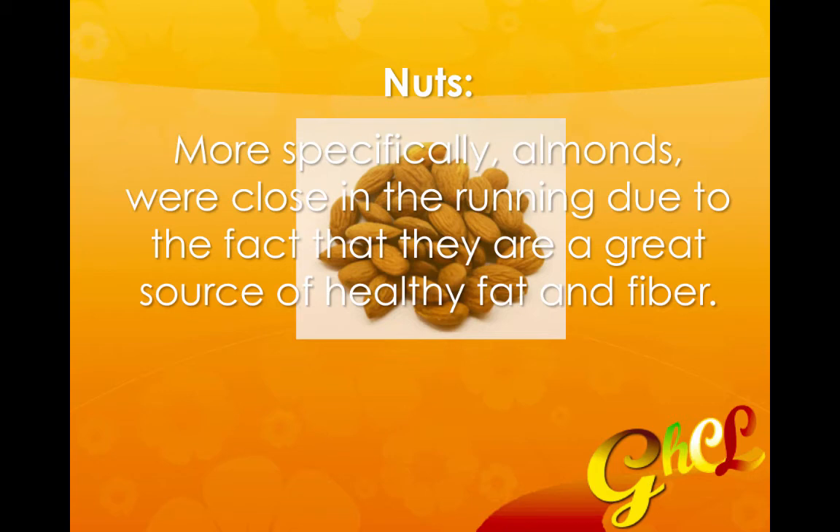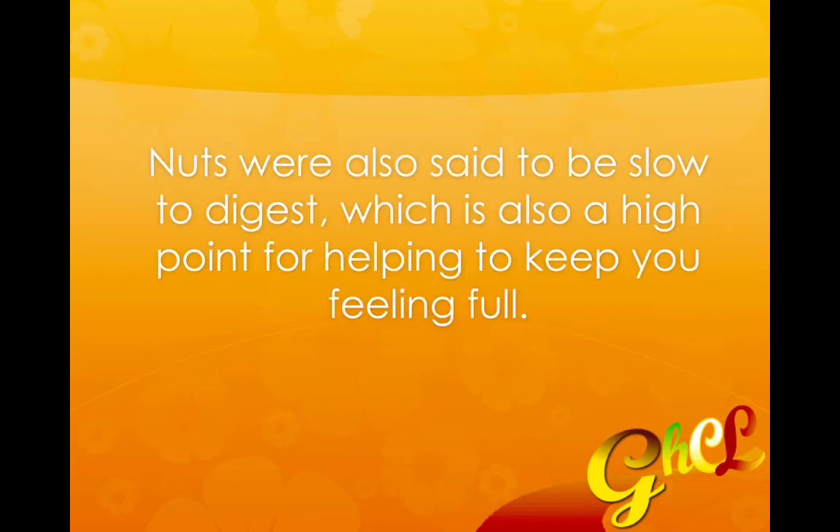Another runner up is nuts. More specifically, almonds were close in the running due to the fact that they are a great source of healthy fat and fiber. Nuts were also said to be slow to digest, which is also a high point for helping to keep you feeling full.